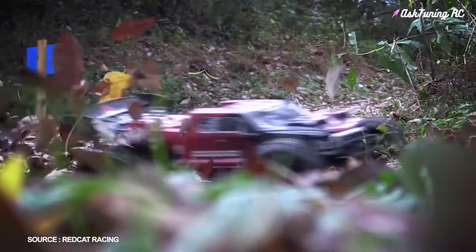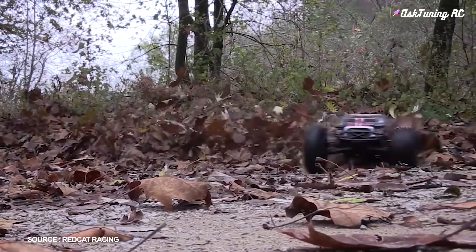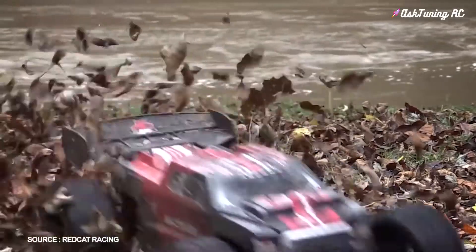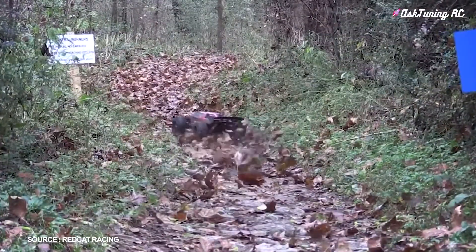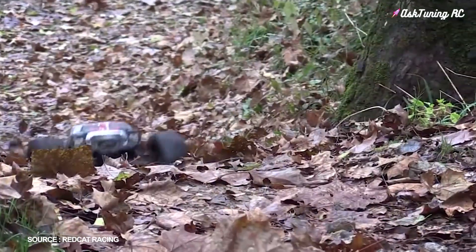At 670 millimeters — 26.38 inches long — the Shredder XTE is a big truck. The newest generation of Shredder vehicles includes large high-grip off-road tires, big bore oil-filled shocks, and an incredibly powerful brushless power system.